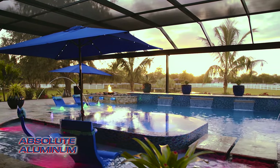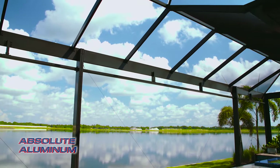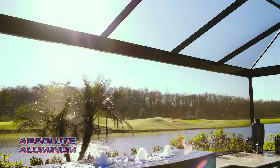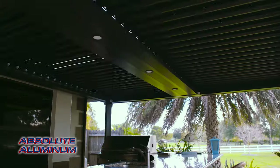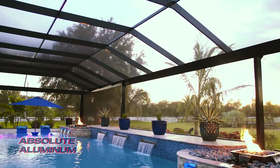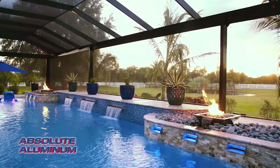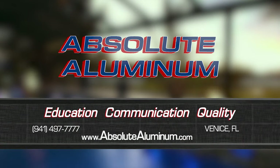Enjoying the outdoors is what living in Florida is all about, and at Absolute Illuminum, we're in the business of making your outdoor living dreams a reality. We can transform your space into a stunning retreat with open-view cages, adjustable pergolas, outdoor kitchens, and many other products. Everything we do is completely custom, maximizing your space to fit your project with our extensive design capabilities. Contact us today, or visit our showroom located in Venice, Florida.